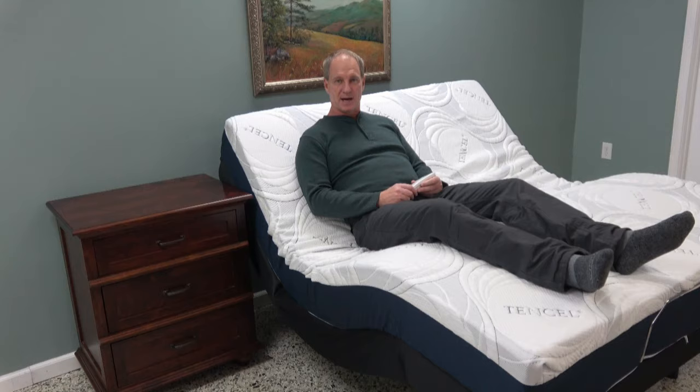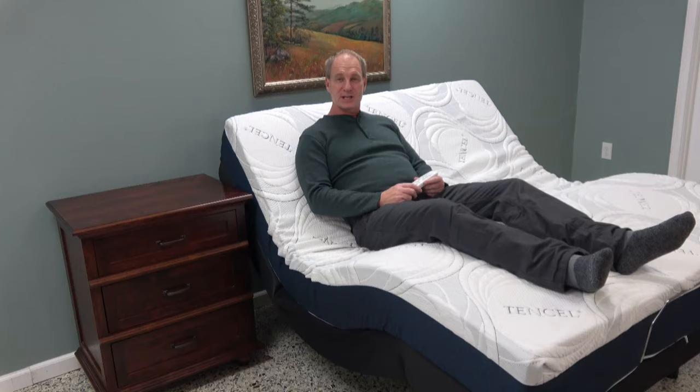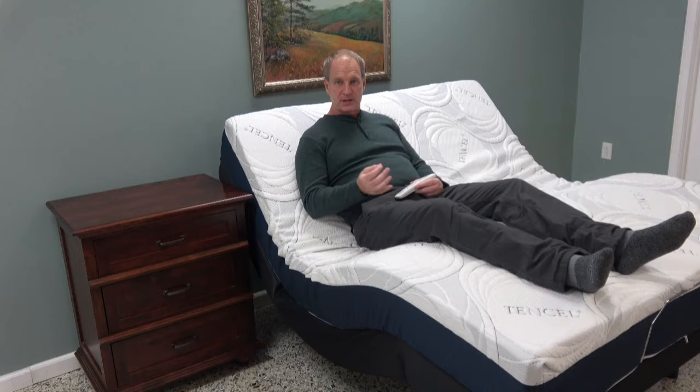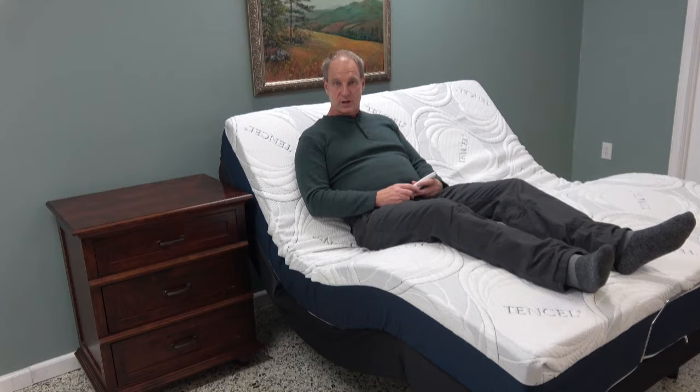If you're on the internet doing some research on adjustable beds, you've just hit the jackpot. Hello, my name is Lee Carter and I'm the president of Sleep Essentials. I'm going to take some time, if you'll stay with me, to teach you everything you need to know about adjustable beds — things that are not going to be shown to you in most mattress and furniture stores. Please get a cup of coffee and sit down, we're going to go over a lot.